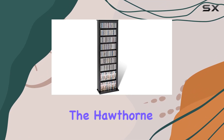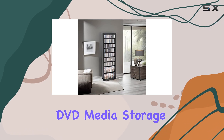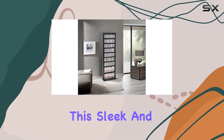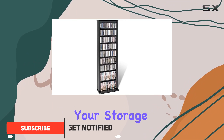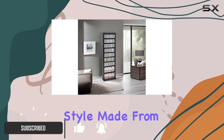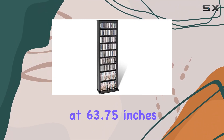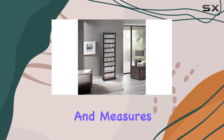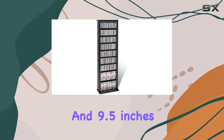Today we're diving into the Hawthorne Collection 64-inch Slim CD, DVD, media storage tower in black. This sleek and functional piece is designed to maximize your storage space without sacrificing style. Made from engineered wood with a black laminate finish, it stands tall at 63.75 inches and measures 19.25 inches wide and 9.5 inches deep.